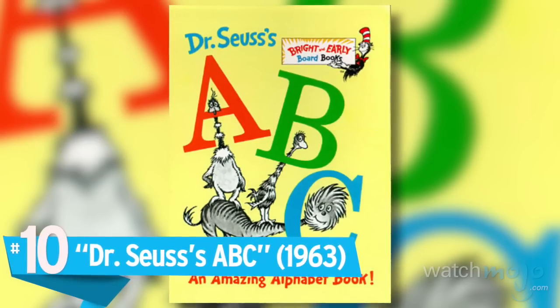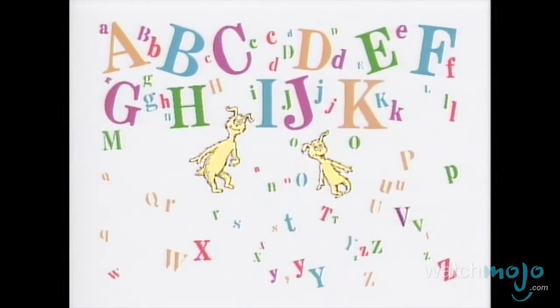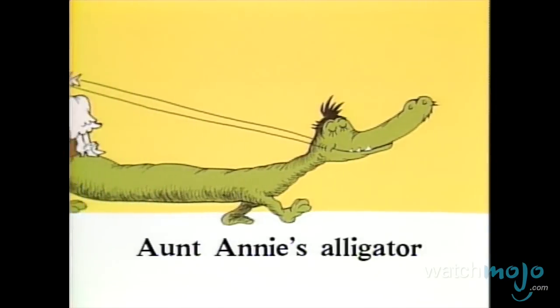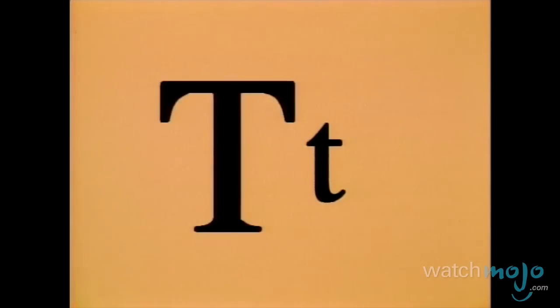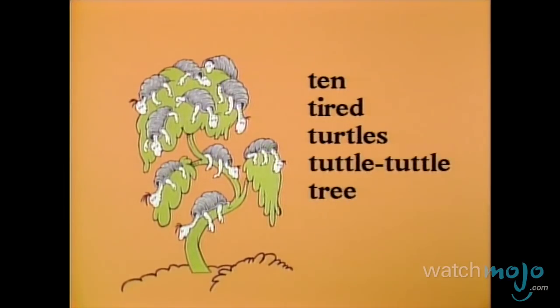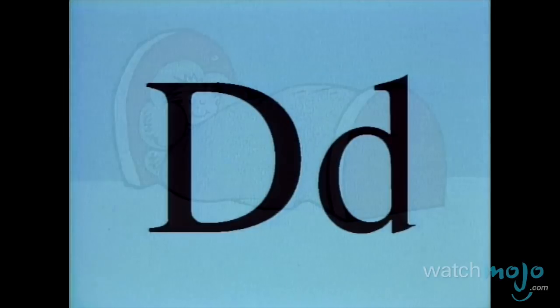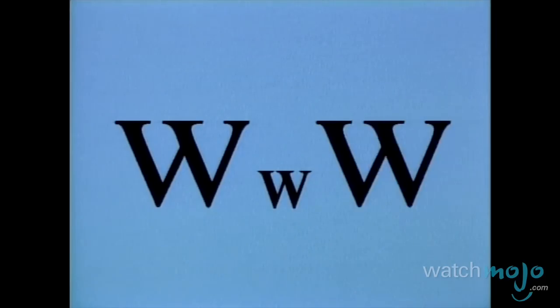Number 10: Dr. Seuss's ABC. Here's the perfect picture book to learn how to read, with smart poems, nice artwork, and new vocab words guaranteed. From Aunt Annie's alligator to zizzer-zazzer-zuz, alphabetic adventure is clearly a buzz. It's an educational book that sticks with kids for sure, and its fundamental lessons are bound to endure. What begins with T? Ten tired turtles on a tuttle-tuttle tree. Its premise is basic, and youngsters learn tons while happily having oodles of fun.